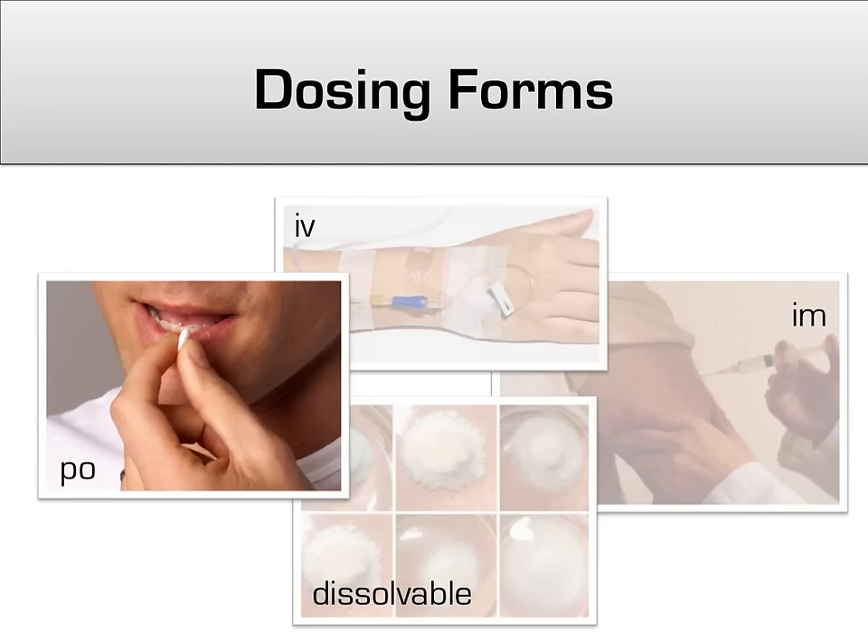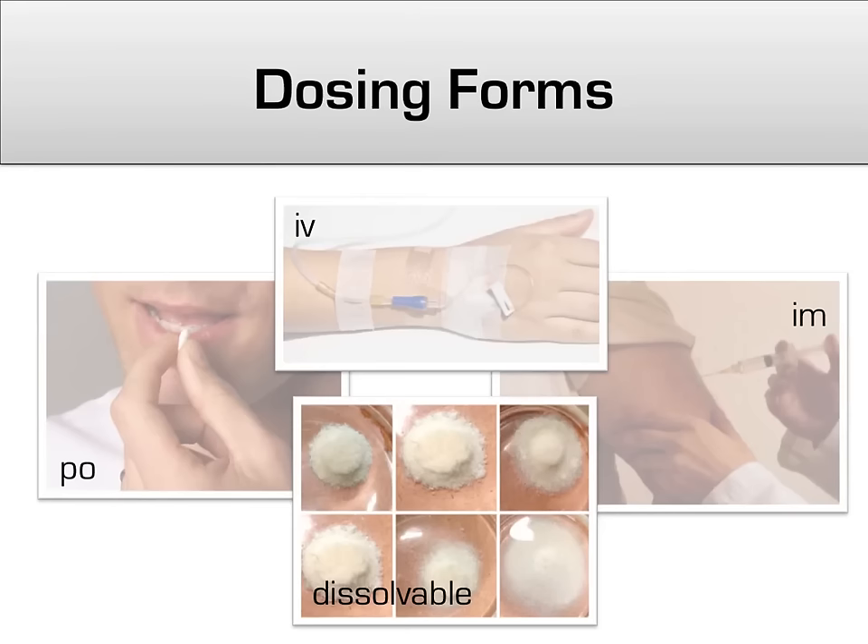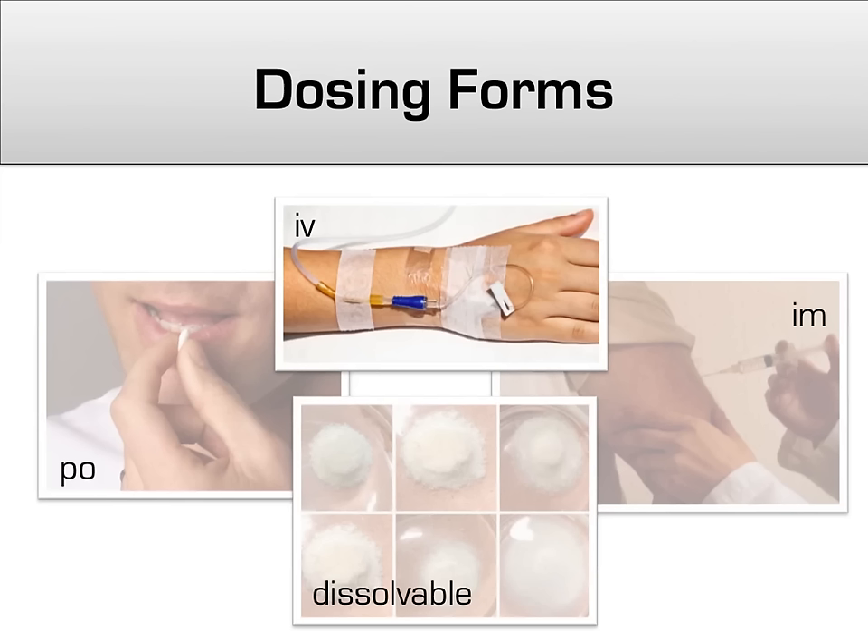One last note on antipsychotic dosing forms before we get to the individual antipsychotics. Because patient compliance plays such a large role in the treatment of schizophrenia, with compliance rates hovering at about 40%, the dosage forms of antipsychotics should be addressed. PO meds are the most straightforward way, but dependent on the patient being willing and able to take medication regularly. Several antipsychotics have dissolvable forms available to prevent 'cheeking' of meds, though they are often very expensive and can only be given in an inpatient hospital setting.